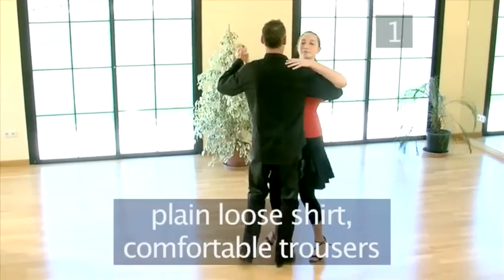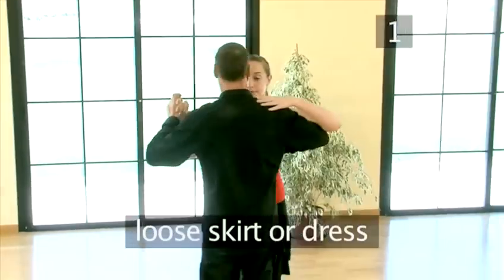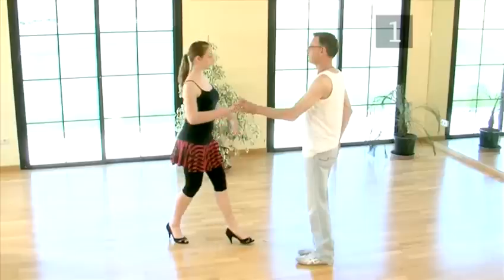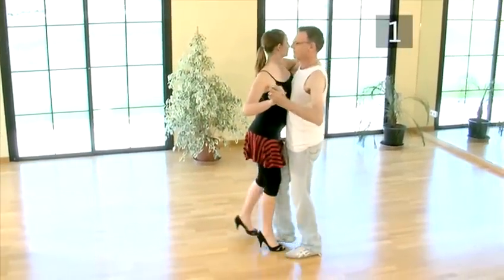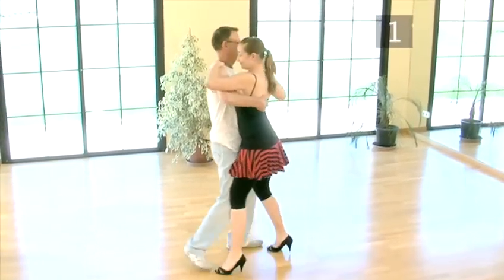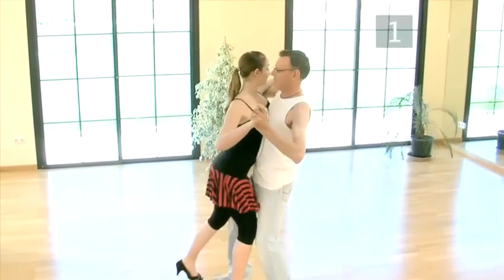Men should wear a plain loose shirt, comfortable trousers, and a pair of comfortable, preferably soft-soled shoes. Women should wear a loose skirt or dress and reasonably high-heeled shoes. You may love your skin-tight t-shirt and torn jeans, or think that a tiny mini skirt really shows off your legs. However, these may offend others and, more importantly, can constrict your movement. The waltz is a dance which moves a lot, so you need to feel free in what you wear and not as if you've been sucked into a tube of a vacuum cleaner.